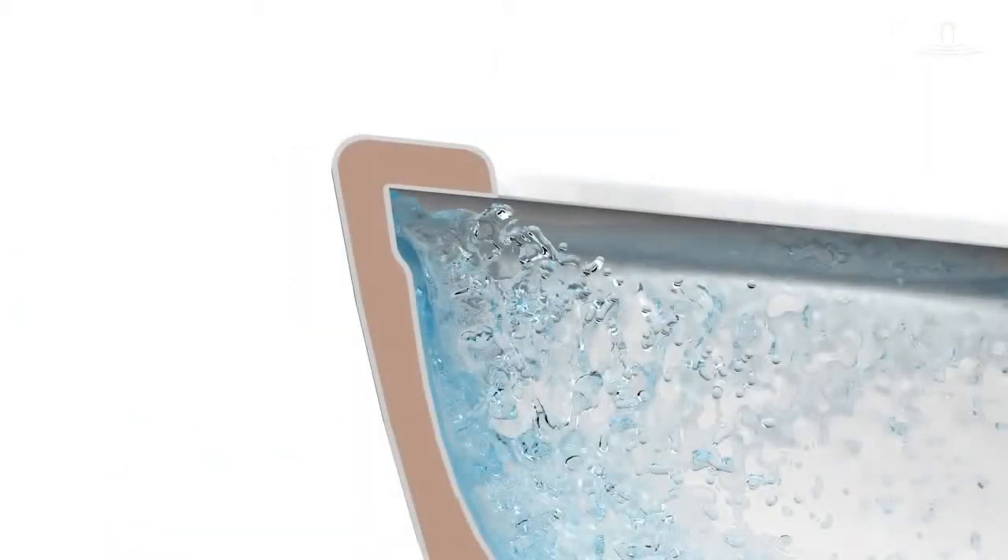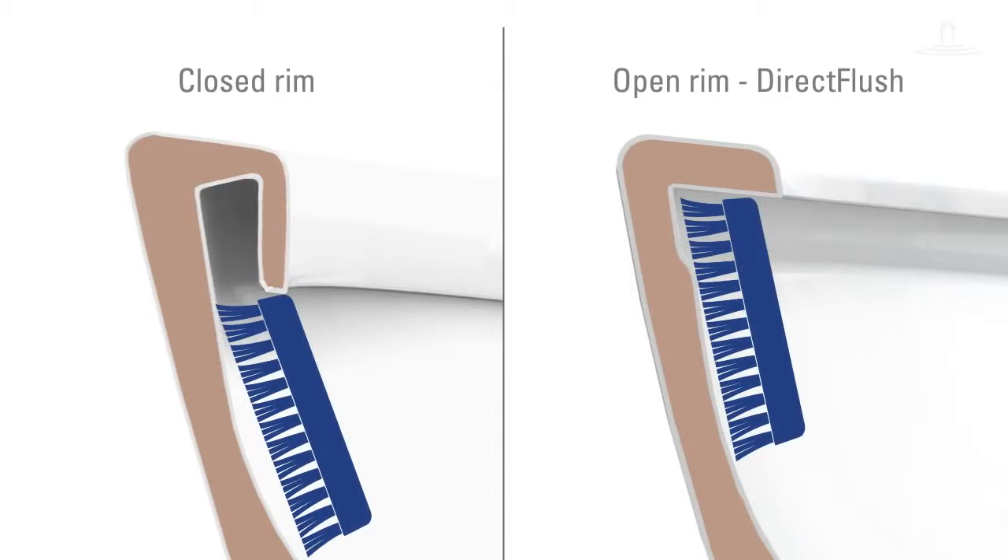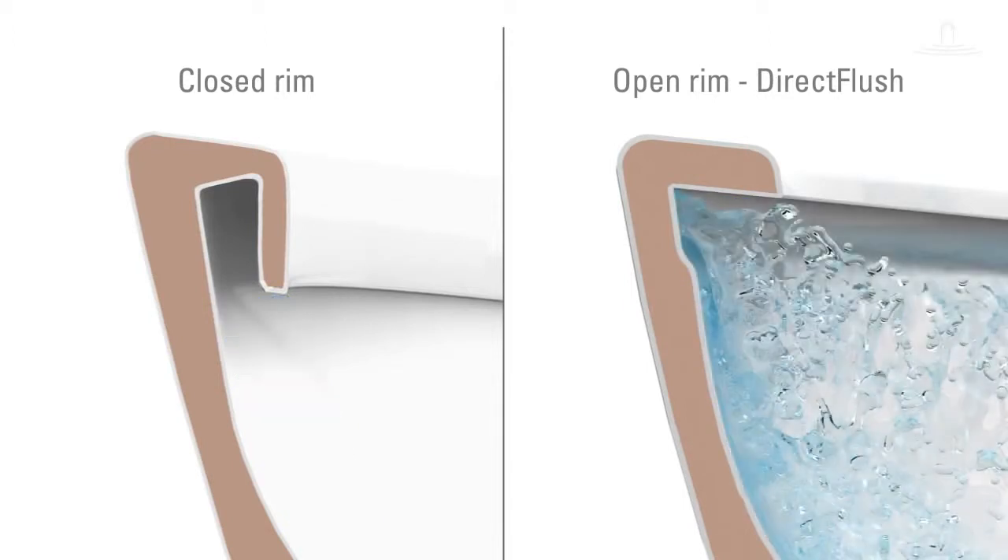The open rim is simple to clean, so keeping the toilet hygienic is easier than ever before. Compared to toilets with a closed rim, dirt and deposits have virtually no chance here.